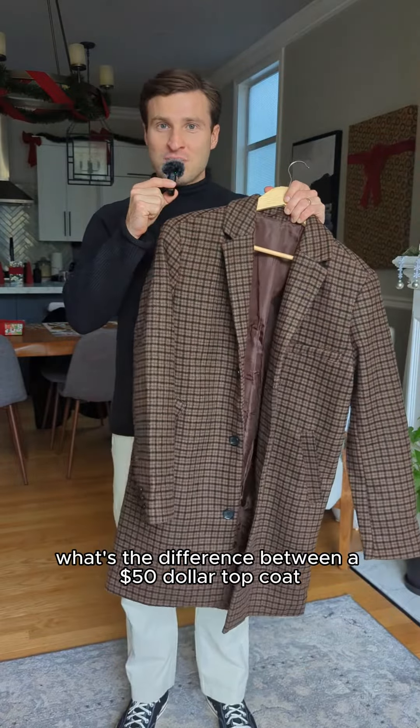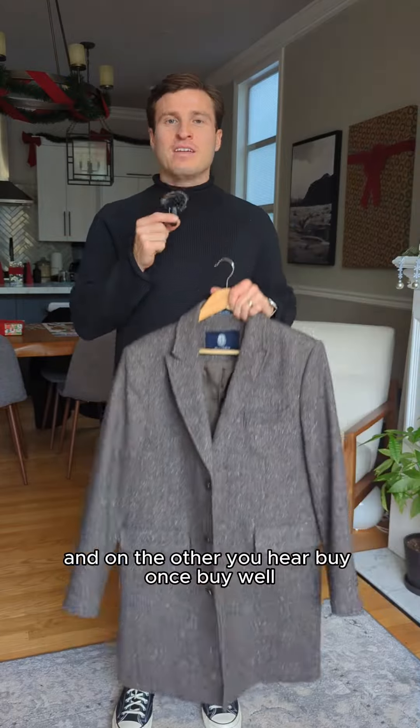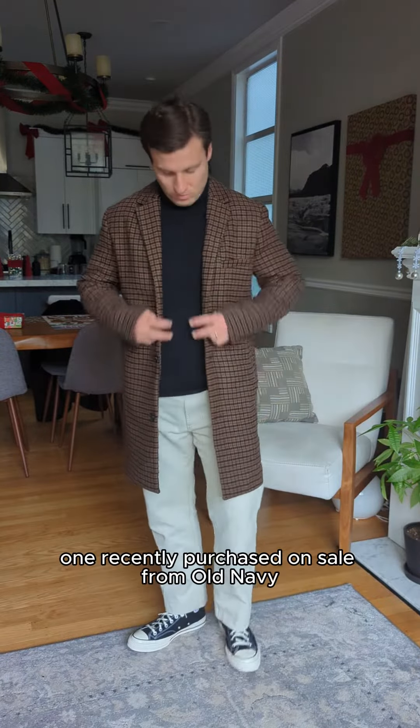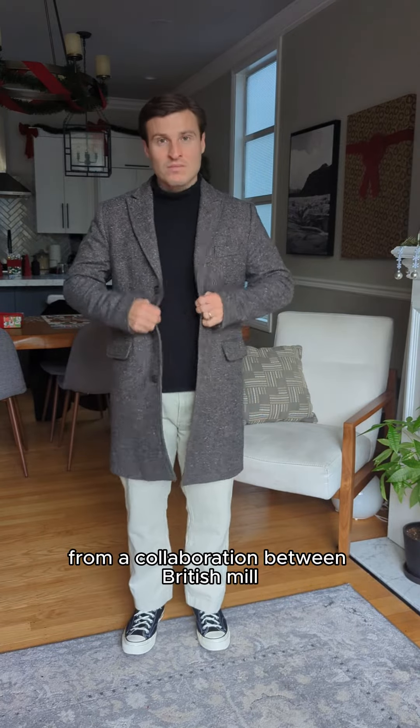What's the difference between a $50 top coat and a $500 top coat? On one hand you hear you're just paying for a brand name, and on the other you hear buy once, buy well. So which is it? I've got these two overcoats here — one recently purchased on sale from Old Navy and another several years old from a collaboration between British mill Abraham Moon and American legacy brand Lands' End.